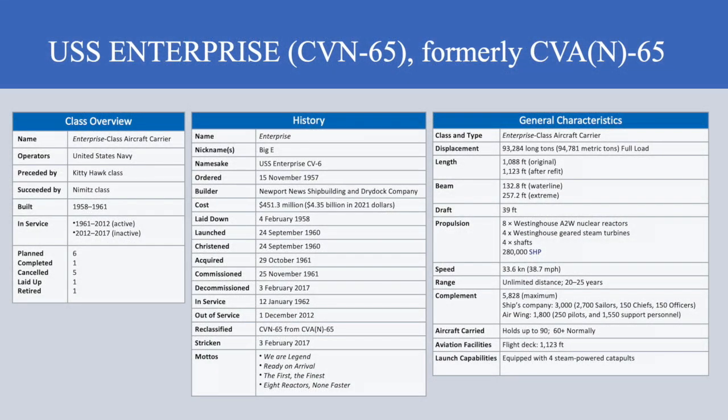I also include complete lists of the references, kits, decals, and accessories, as well as the build descriptions and any modifications I made to represent each subject.